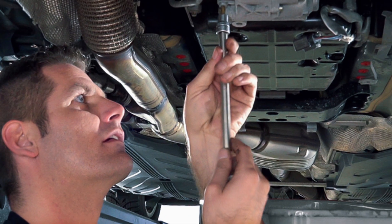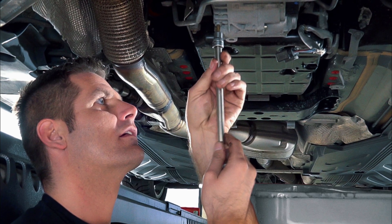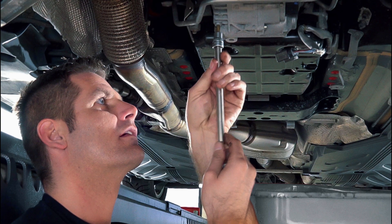Step 1: Ignore lifetime fluid. If your manual says lifetime transmission fluid, ignore it. Lifetime means the warranty period, not your lifetime.